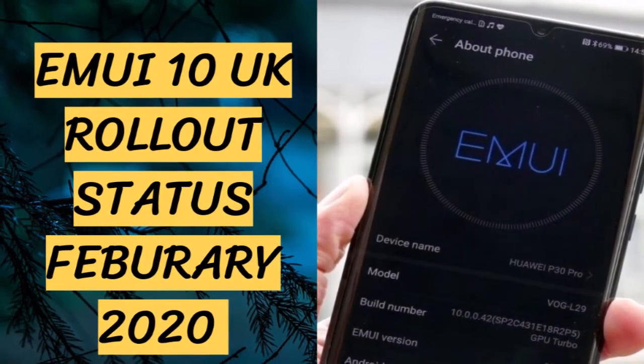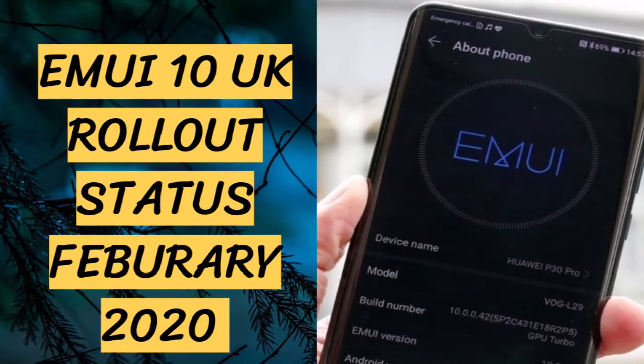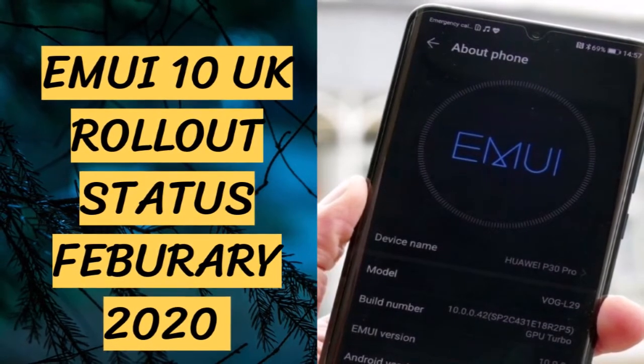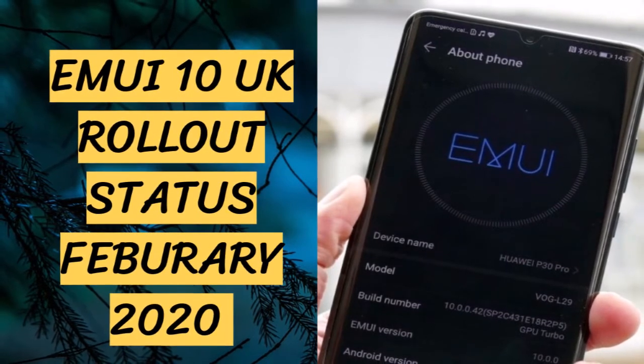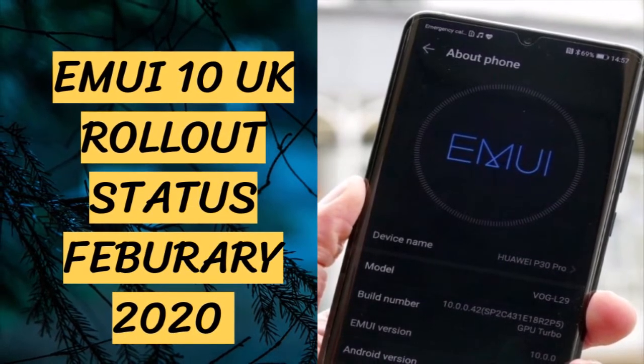On the other hand, some of the listed smartphones still haven't got the latest version of EMUI. Since we're keeping track of every EMUI rollout in the UK, here are the following models that are currently receiving EMUI 10.